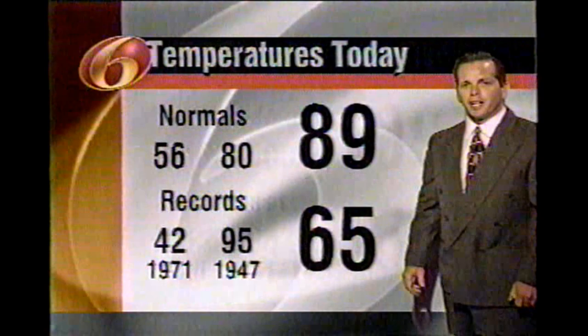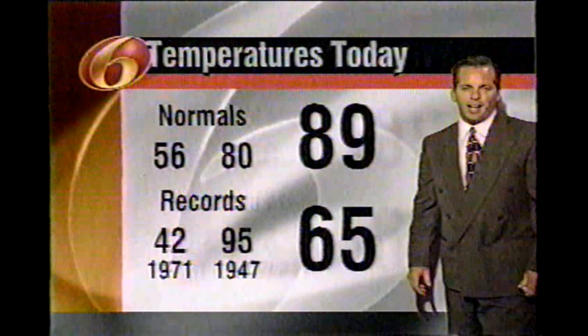Your Storm Team 6 forecast with meteorologist Neil Astano. A little bit of discrepancy with the high temperature today — some of the computers are reporting 90 degrees, but all told, 89 degrees was the high today. 80 is our normal high for the state, with a record high of 95.